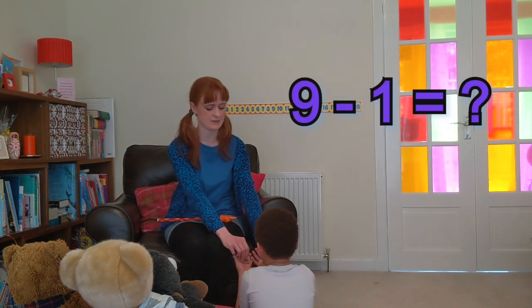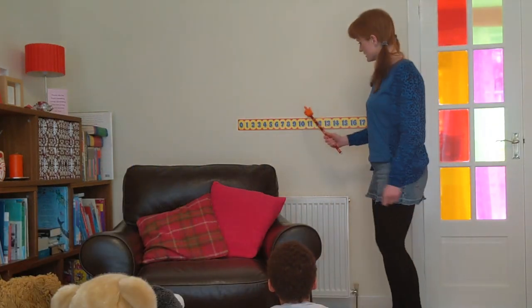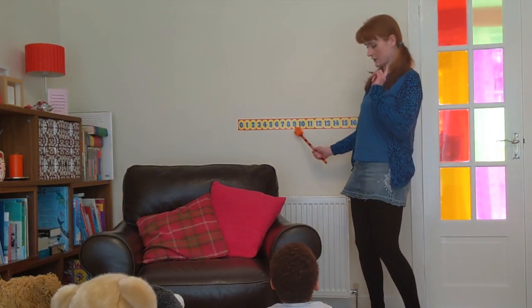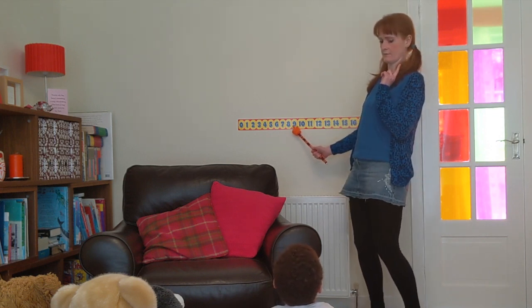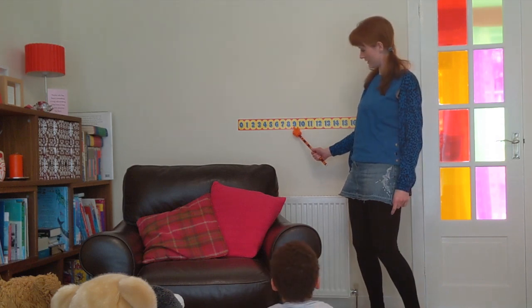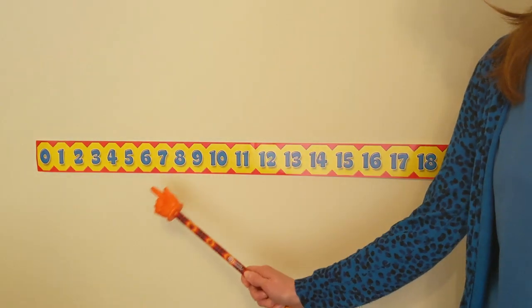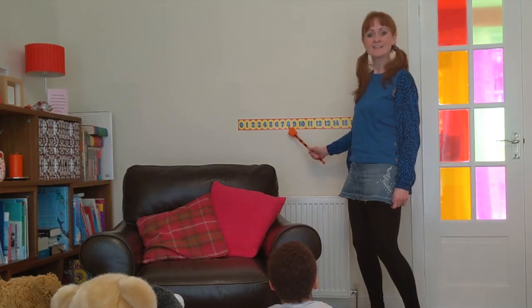Oh, super quick! Let's see if that's right. Nine take away one — so we're starting on nine and we're taking away one. Do I go that way? That's right. Here we go, nine take away one. You were right, the answer's eight.